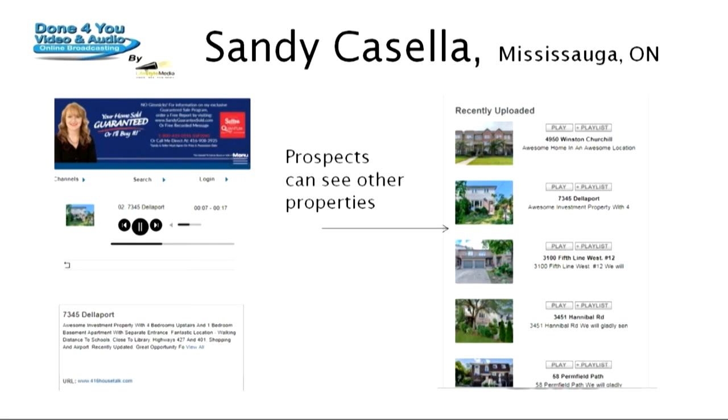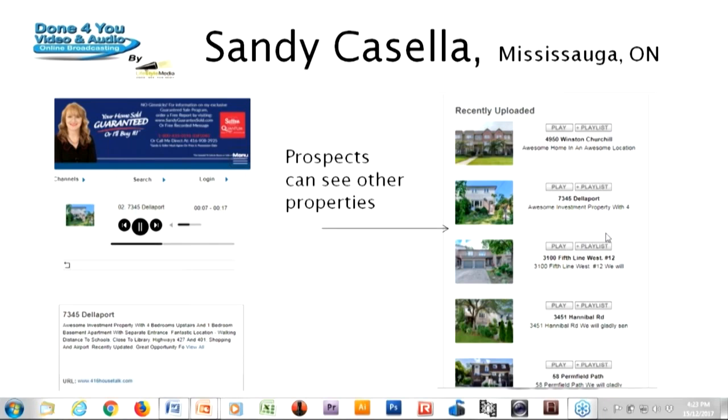Let's not gloss over that — that is a big deal. Leverage your listing to get more listings. Write that down. It would only make sense: if I'm advertising one home using my USP and creative language to get more listings, what would happen if when you get to that page, it's not just one listing? Wouldn't it be great if when a prospect goes to Zillow, they only see your listings? Your home-sold guarantee, your phone number — would you get more leads? Of course. It's been delivered to you on a silver platter with House Talk.